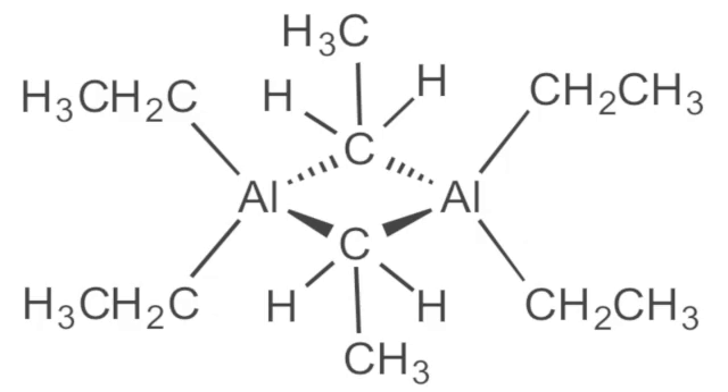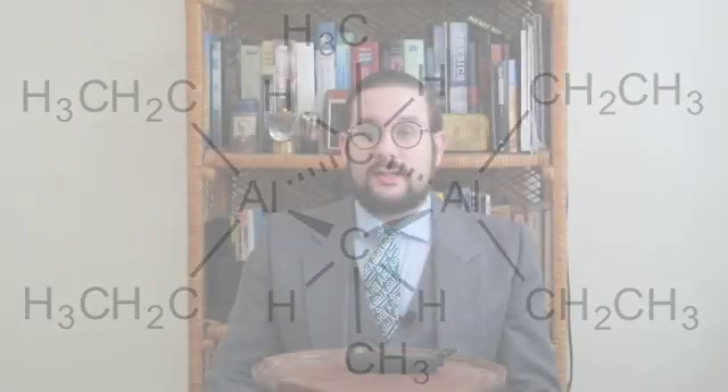A lot of different substances are pyrophoric — some far more than steel and other metals. A good example is something called triethylaluminum. This is an organometallic compound; it's a clear liquid that, when exposed to the air, violently bursts into flames and burns at an extremely high temperature.